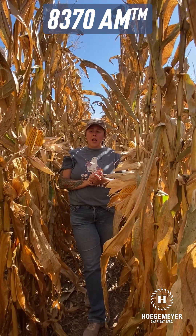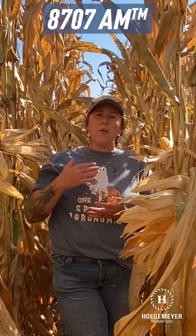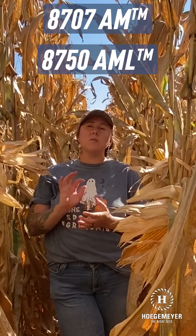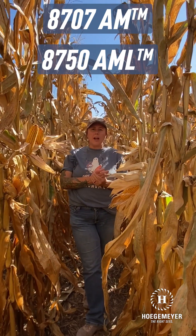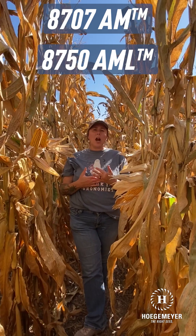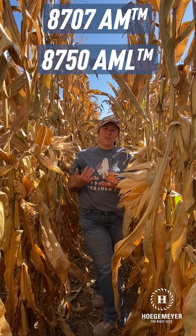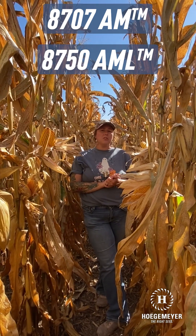Moving into our full-season lineup, we're going to be looking at our 117-day options. We have 8707, which is going to be a straight AM, and we also partner that with 8750 AML — the L brings in that Leptra trait for western bean cutworm or corn earworm. 8750 is very popular for me down in that southeast Kansas footprint and along the Oklahoma border, and it really rocks and rolls out around Garden City. As we start moving further north — I-70 and above — 8707 really starts picking up more traction. Along the Kansas-Nebraska border, you're going to love 8707, while 8750 has been a strong player further towards the Kansas-Oklahoma border. Both are really strong silage options.